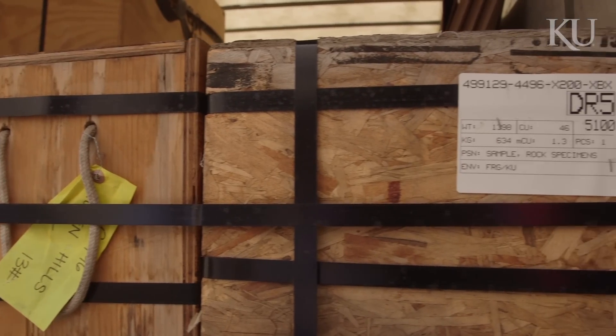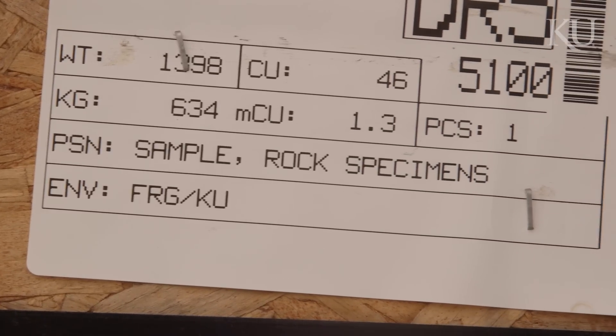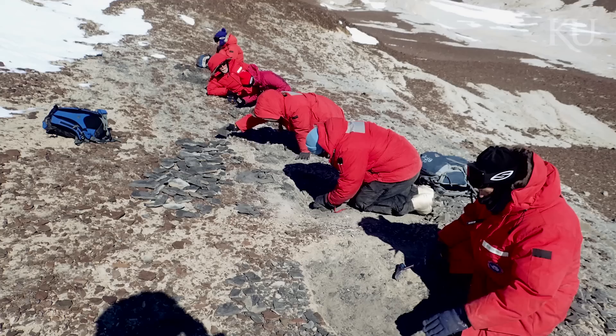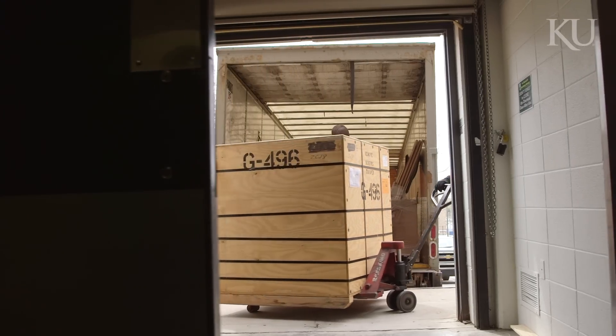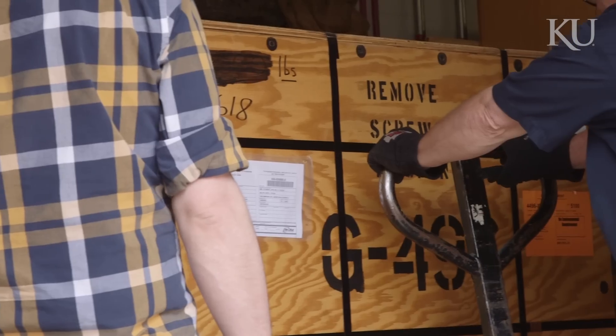My research specialty is paleobotany, which is the study of fossil plants and what we can tell about the fossil climates from the plants. This particular grant was to collect Jurassic fossils from Antarctica. This is really the only site where there are very many of them, so it's 6,000 pounds worth of fossils that were collected in November-December by our team working in Antarctica. Everybody says it's like Christmas in April, and it certainly is.